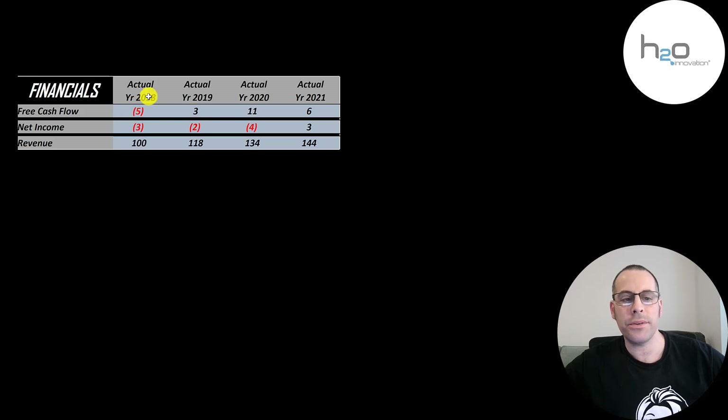They did have negative free cash flow in 2018 but positive after that. Net income is the profit or loss on the income statement — it's revenue minus expenses. That was positive for the first time in 2021. Revenue is the sales for the company and that goes up nicely each year. Pretty much all the numbers on financial statements can be manipulated using accounting. The only number that you could 100% rely on is revenue.